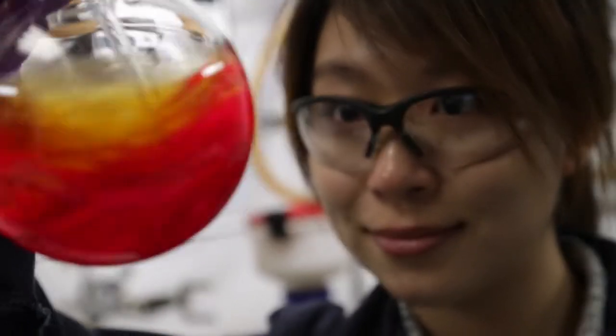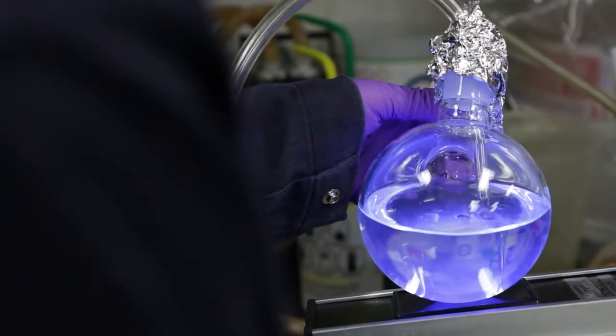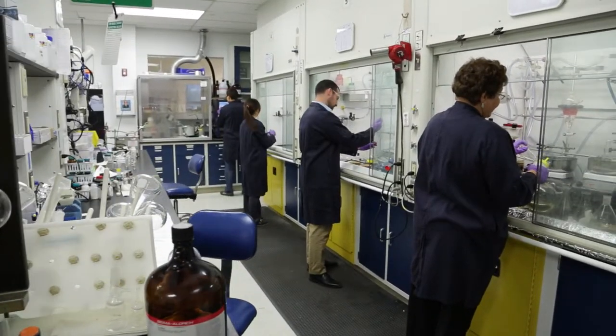How that happens is we have organic and organometallic molecules in this OLED device. Once you energetically excite them, they relax and they give off light. Our core technology is figuring out a class of these specialized, designed molecules such that when we excite them and they emit light, they're 100% energy efficient. And that is phosphorescent OLED technology.